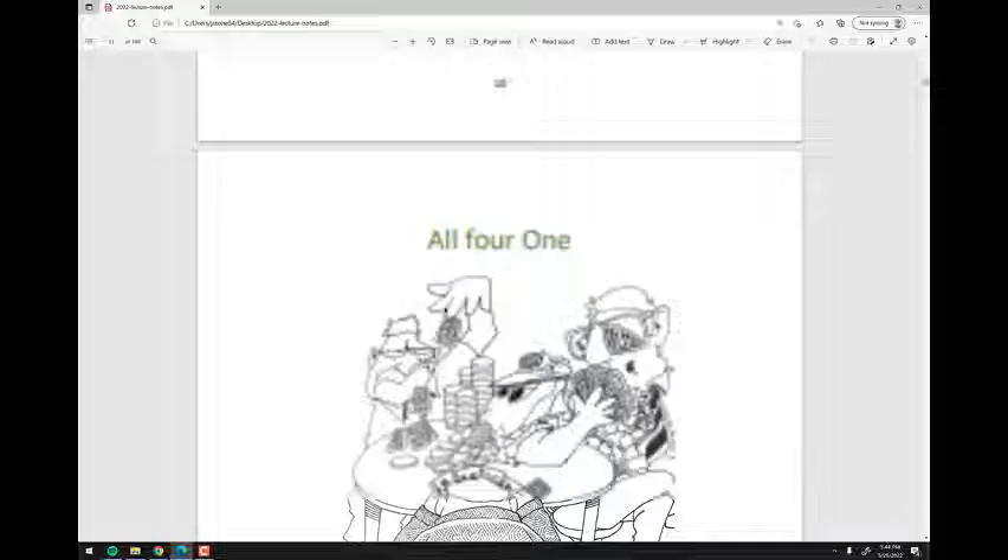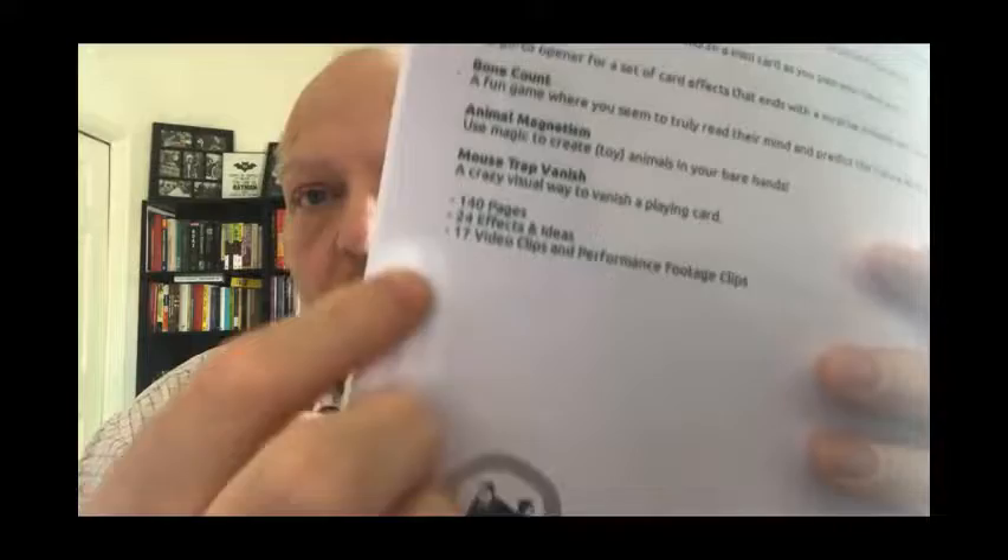That's it — I just wanted you to see what it looks like. Hopefully you now have a good sense of what's in the book and what you're getting when you buy this. On the back you can see: 140 pages, 24 effects and ideas — that includes the tricks and the rapid fire ideas — and 17 video clips. I said 20 earlier, so sorry about that. There's performance footage, explanation footage, and more. If you have any questions, you know where to find me: stonecoldmagic.com. Thanks for checking this out — peace.